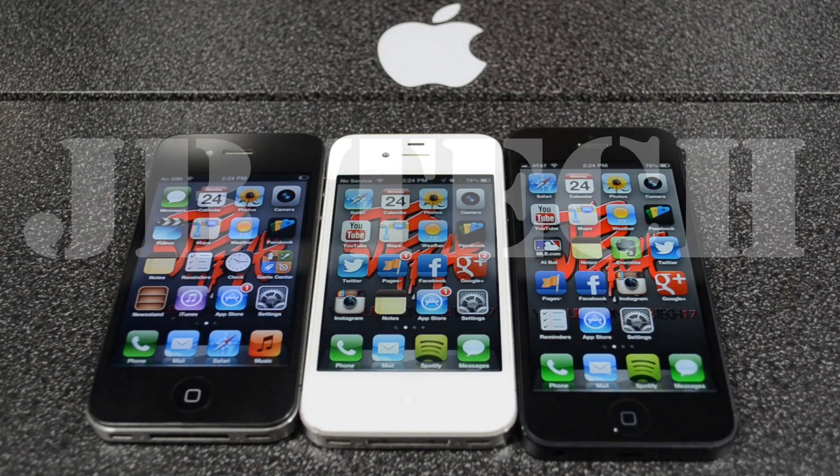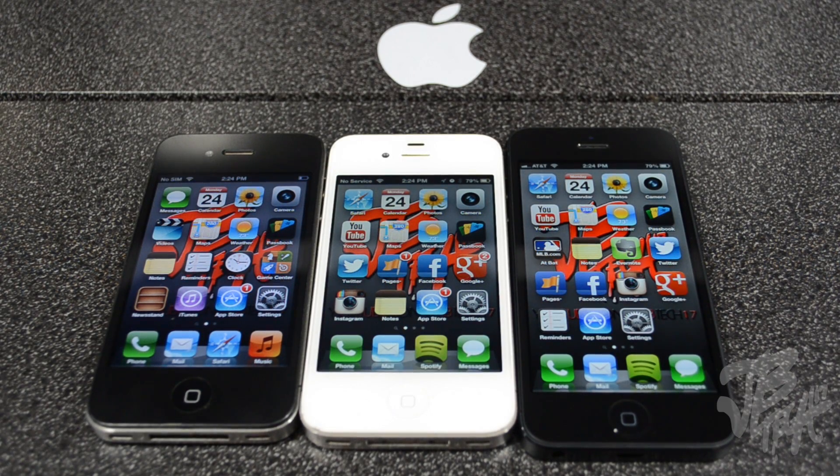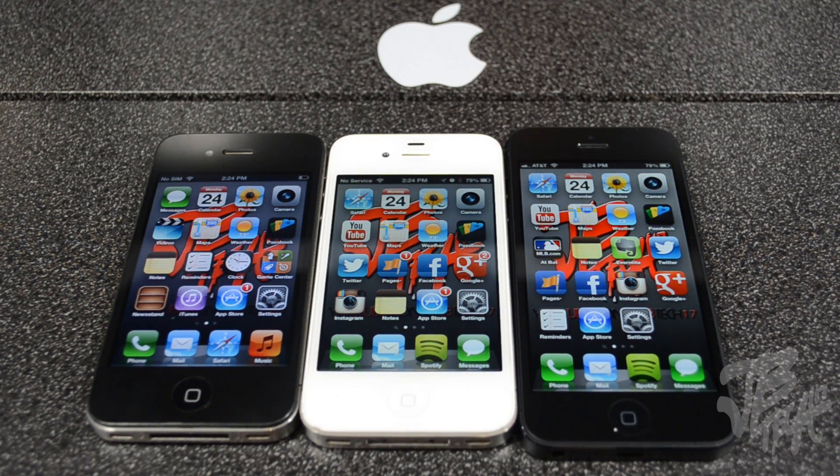Hey, what is up guys? I'm back with another video and this time we're gonna be doing a comparison and a few tests between the iPhone 4, the iPhone 4S, and the iPhone 5. I'm gonna be doing tests on how long it takes to power off and power on, along with other things like opening common apps that I use like Safari or Twitter, and also some powerful apps that take a while to load like iPhoto, GarageBand, and iMovie.